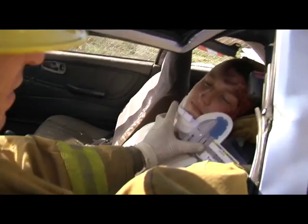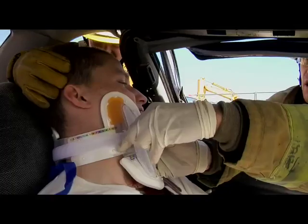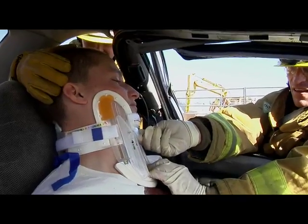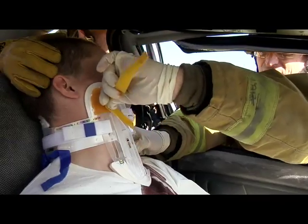It allows first responders the ability to stabilize a victim's cervical spine in position, or what's commonly referred to as a position of comfort, minimizing the patient's manipulation.